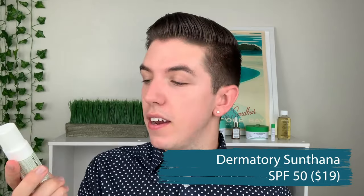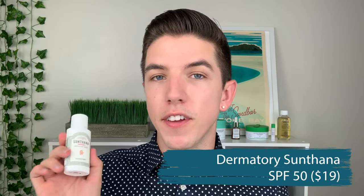The other sunscreen is the Sunthana Hypoallergenic SPF 50. I'm super excited about this because it is a mineral sunscreen with zinc oxide and titanium dioxide. It does have a little bit of a tint, but when I used it across my hand it sheared out super easily with absolutely no tint left afterward, at least for my skin. There's really no fragrance in this one and I'm super intrigued to try it.